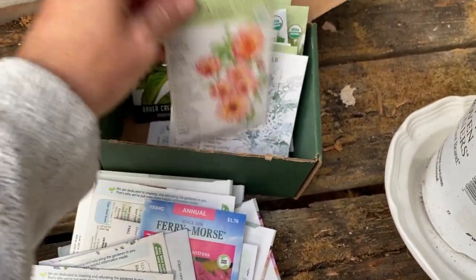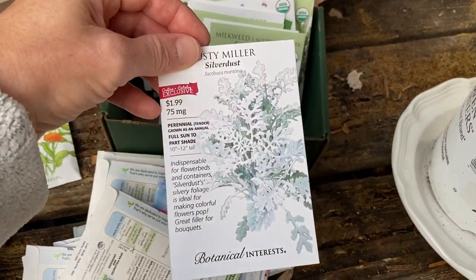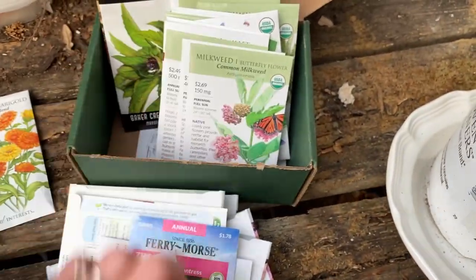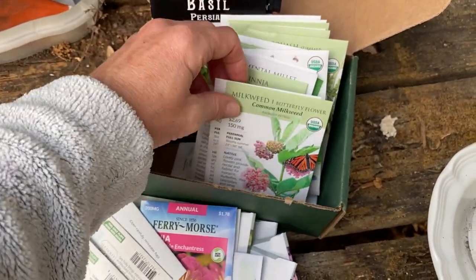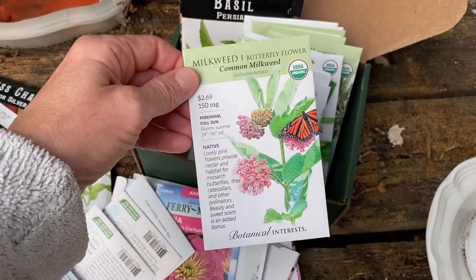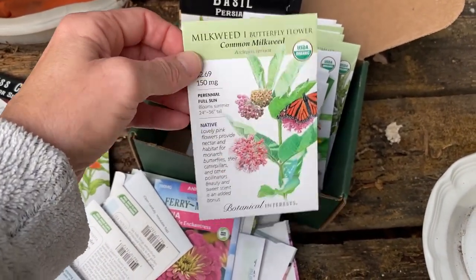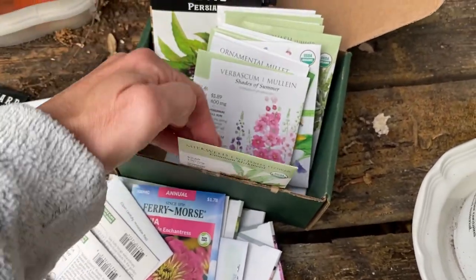This — Calendula. Isn't this a pretty color? Excited about that. Never grown this from seed either — Milkweed. It's very hit or miss with the milkweed. When I try to grow them in a little tray they never do, but when I just throw them out in the yard, that's when they like it.